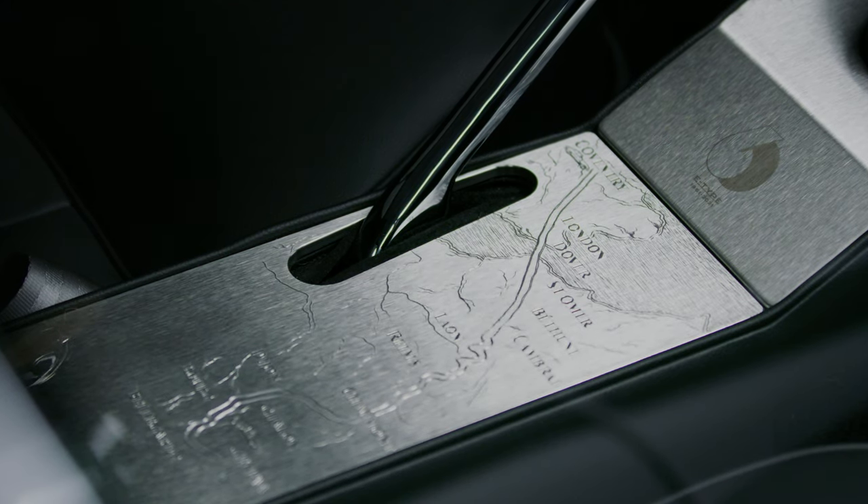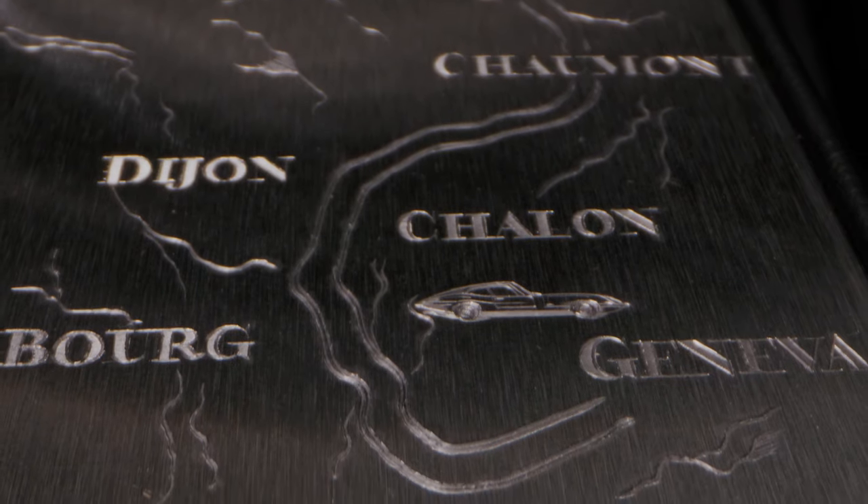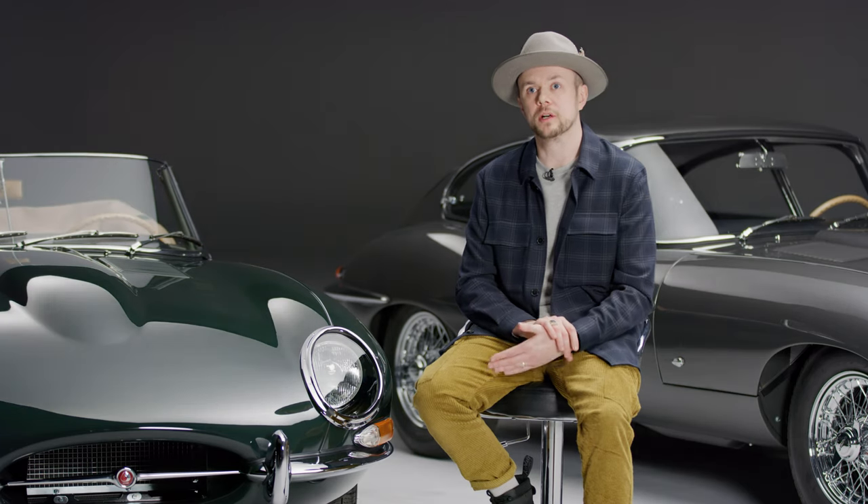The maps in these consoles represent the iconic journey these two cars took from Coventry to Geneva in 1961. You've got six cars that have one route and another six that have a different route, but they both start in Coventry and end in Geneva.